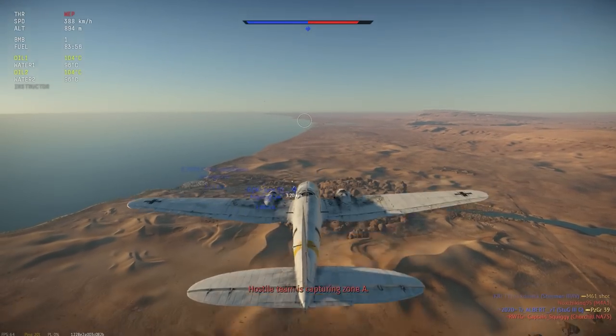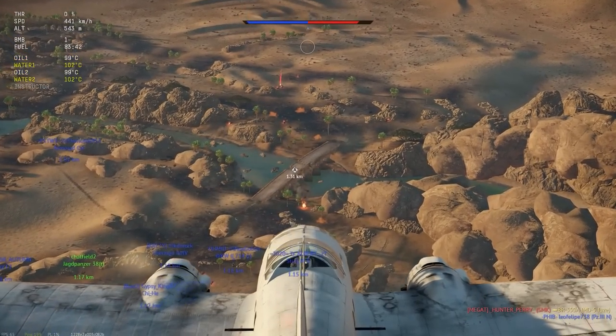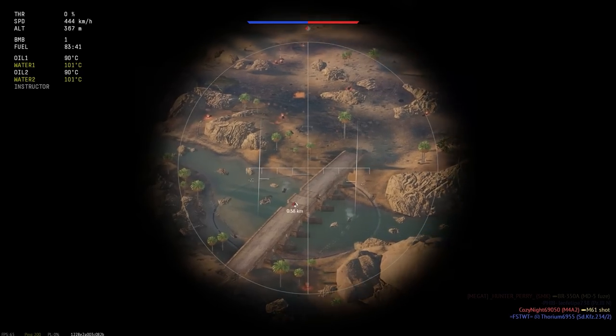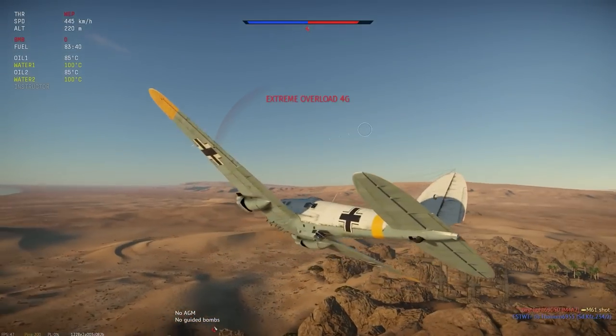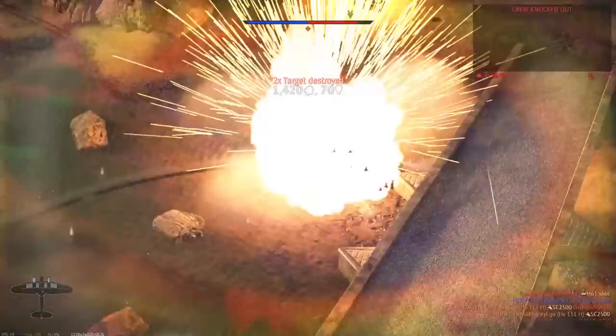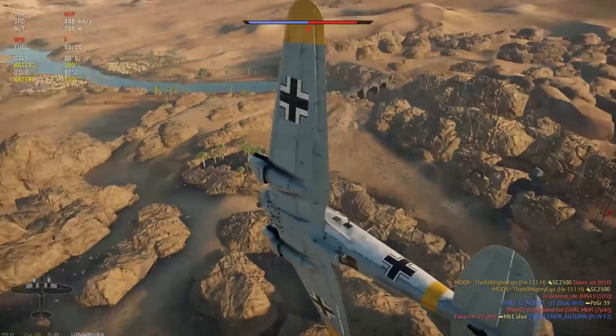Do you know if I misclicked and actually accidentally dropped my bomb? I won't be able to drop my bomb, I won't get enough content, and then I'll fall off. Drop it, drop it, drop it. That was a terrible bomb. That was a terrible bomb drop on my part though.